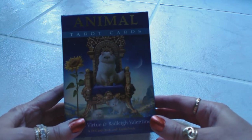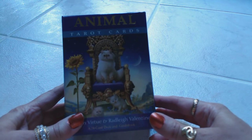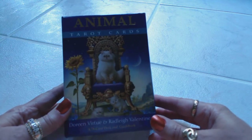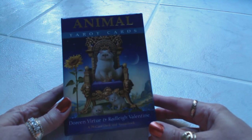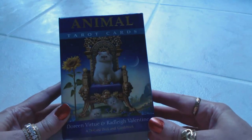Hi, this is Tracy H. Dan. I want to thank you for joining me today for another Oracle and Tarot card deck review. Today I will be reviewing the Animal Tarot cards by Doreen Virtue and Radley Valentine, and this will be a 78-card deck including a guidebook.